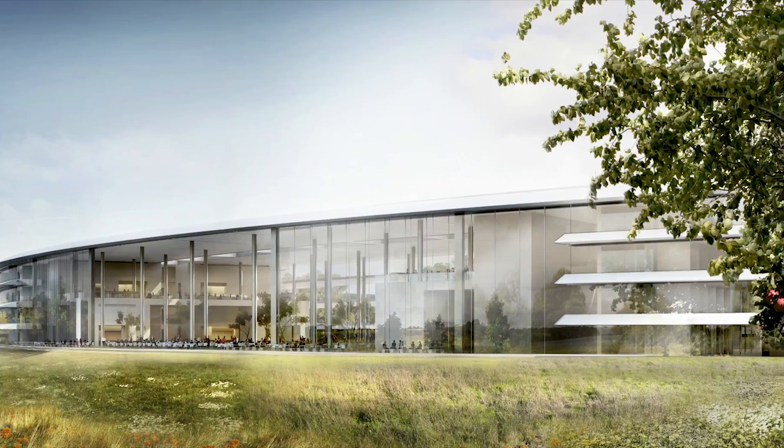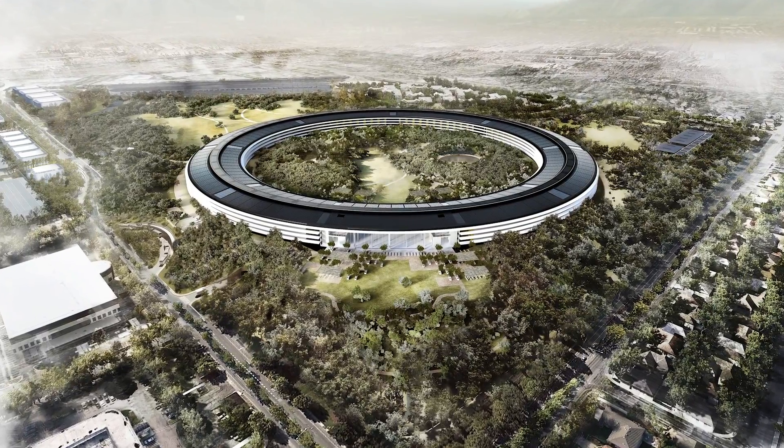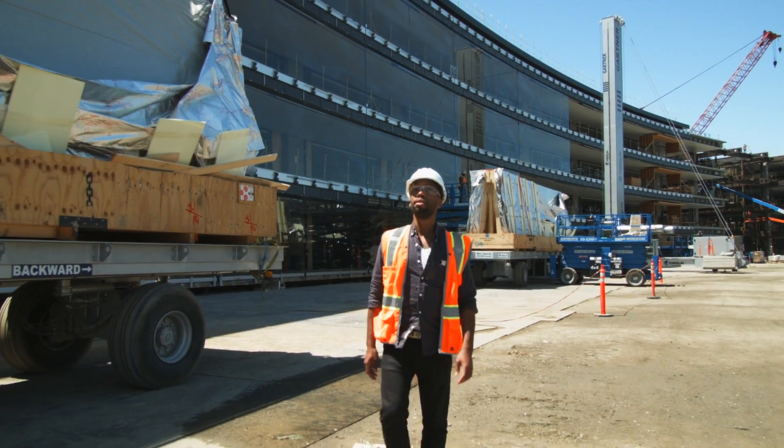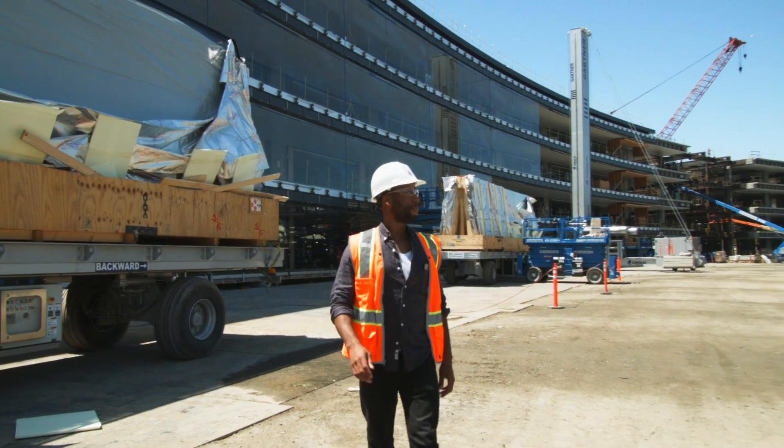And there's the cost. The company won't confirm the price tag, but the project is estimated at $5 billion. But all these big numbers aside, Apple is looking to lead the way in the campus's design.